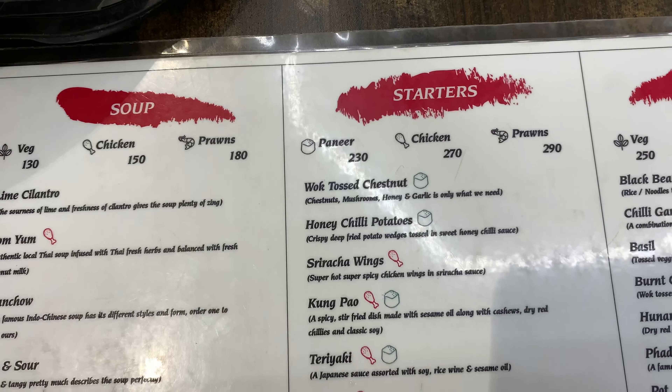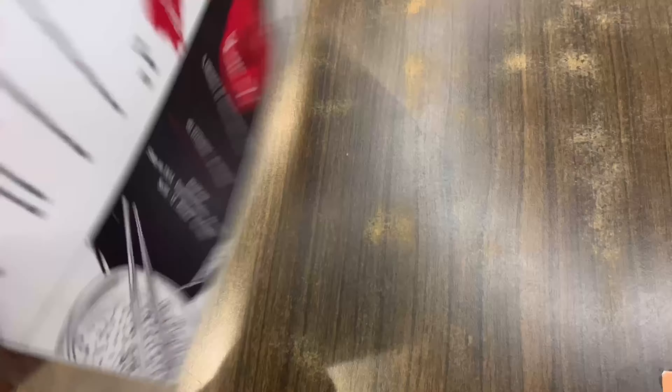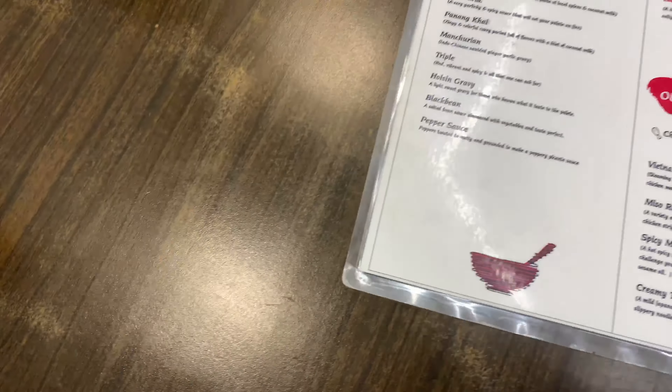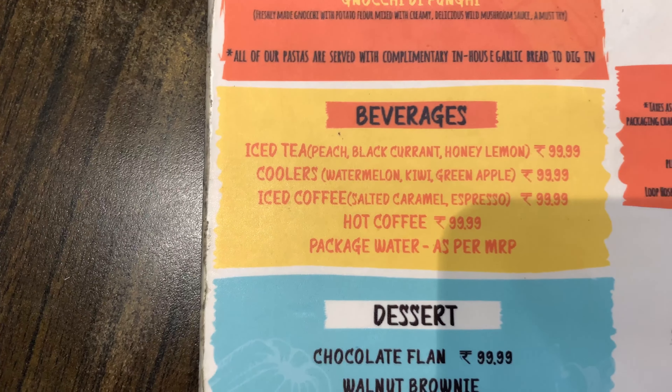We ordered the Siya Chawinx. I ordered the basil ramen. Then I ordered the drinks — watermelon and green apple.